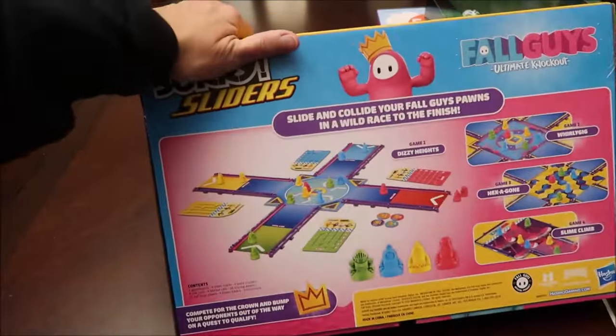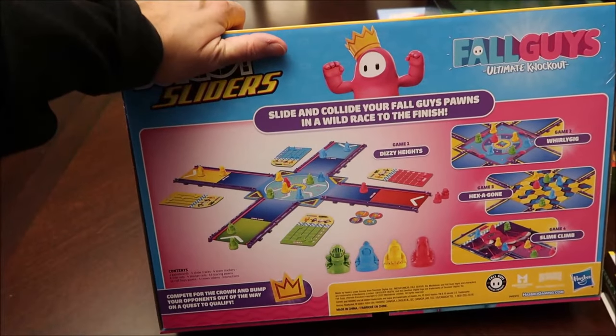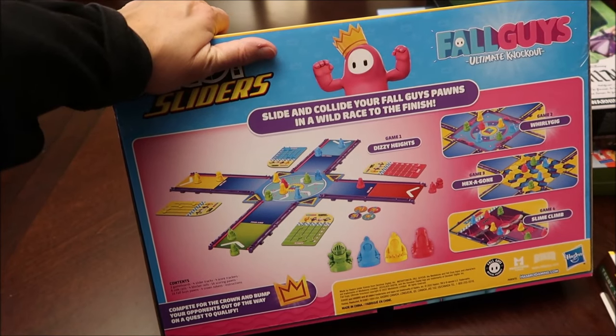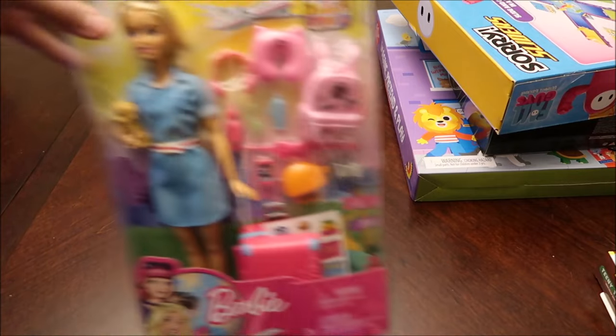I've tried to show you the back of the box — this looks different than a traditional game of Sorry, which is what I grew up on. I love Sorry.